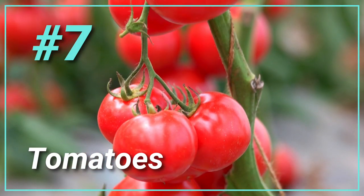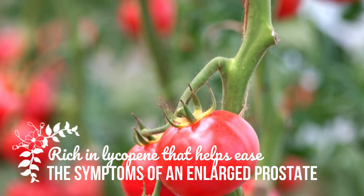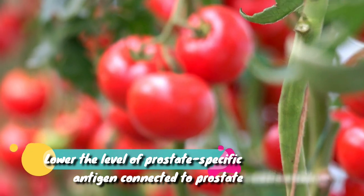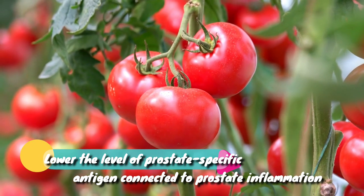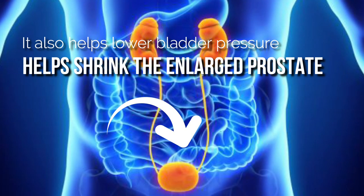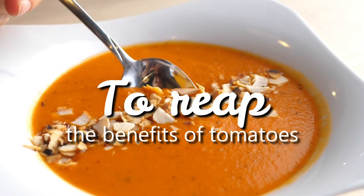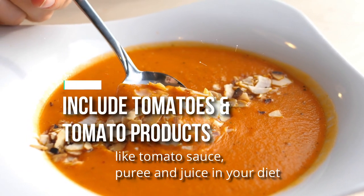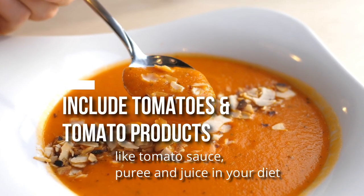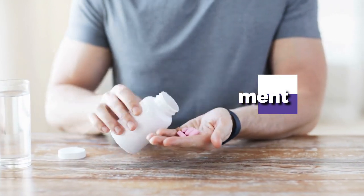7. Tomatoes. Tomatoes are rich in lycopene, which helps ease the symptoms of an enlarged prostate. Lycopene helps lower the level of prostate-specific antigen connected to prostate inflammation. It also helps lower bladder pressure and, in turn, helps shrink the enlarged prostate. Include tomatoes and tomato products like tomato sauce, puree, and juice in your diet. You can also take a lycopene supplement after consulting your doctor.